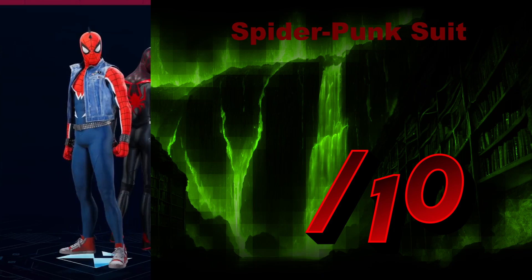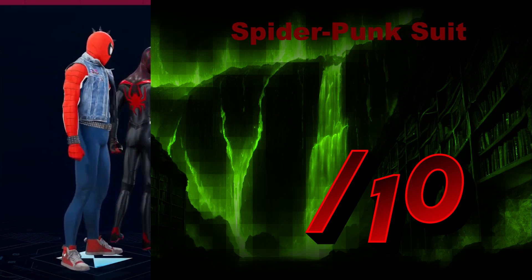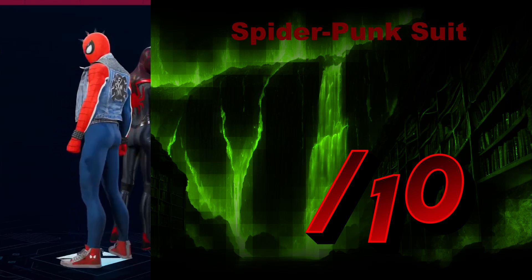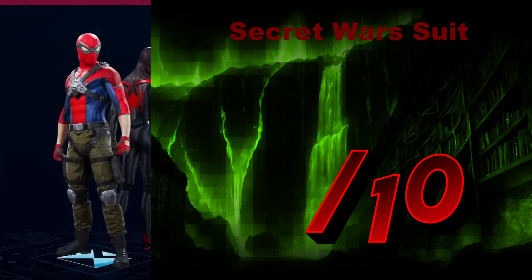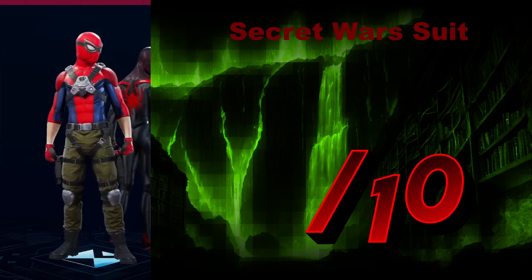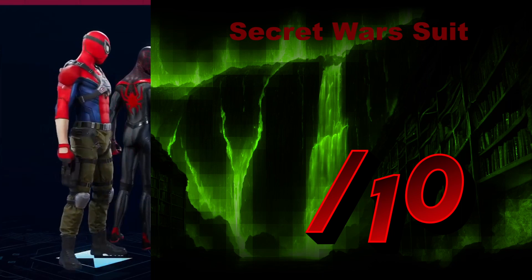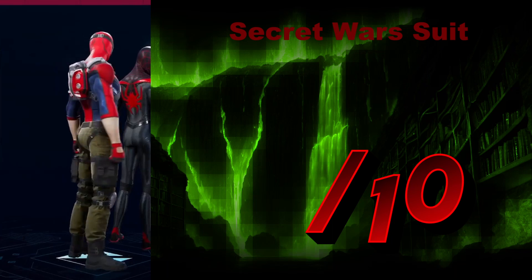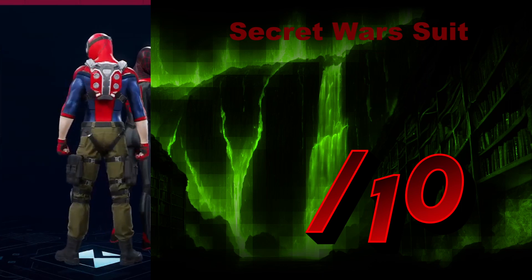Spider-Punk is an aesthetic I can get behind — with the mohawk spikes, the denim, and the belt, it just exclaims punk to me and it's quite amazing. We'll give that a 9.5 out of 10. The Secret Wars Civil War Suit screams an intense tactical look and I must say it fits for what it's going for. I'm not sure he should wear it around the city, but for what it was used for, it looks splendid.